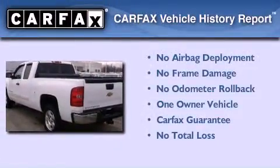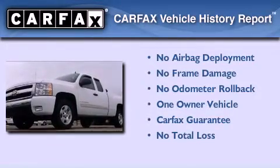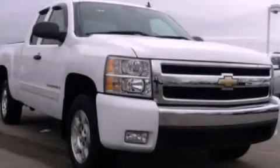This Chevrolet has had only one owner and it qualifies for the Carfax buyback guarantee. Call now to find out how you can own this breathtaking automobile.